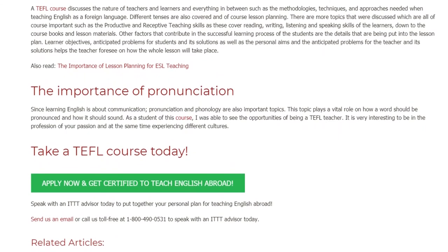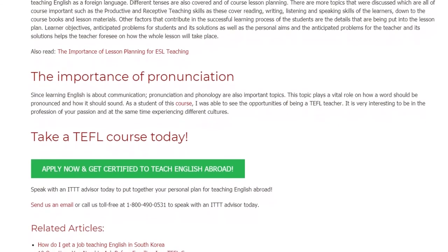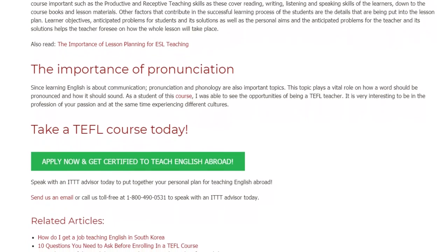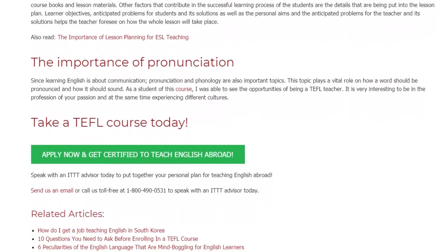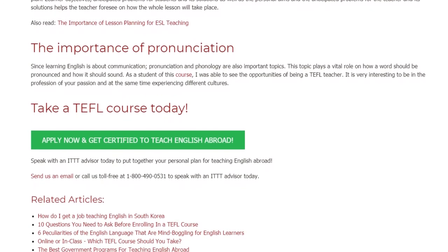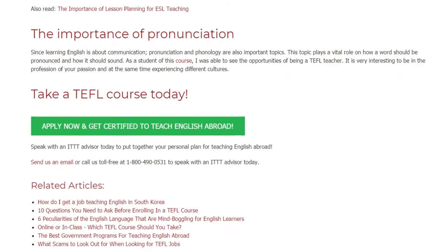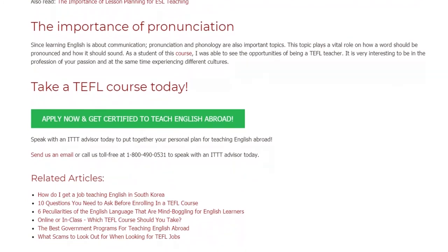Take a TEFL course today. Speak with an ITTT advisor today to put together your personal plan for teaching English abroad. Send us an email or call us toll-free at 1-800-490-0531 to speak with an ITTT advisor today.